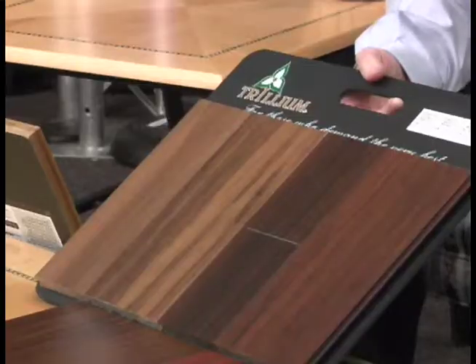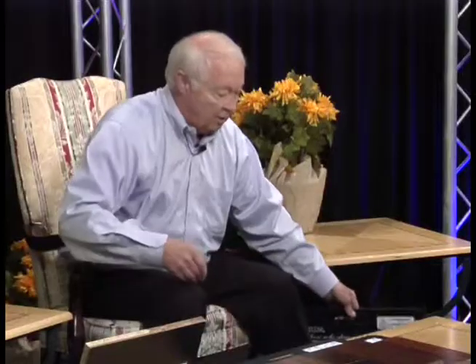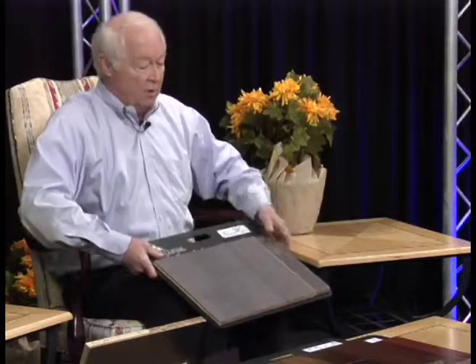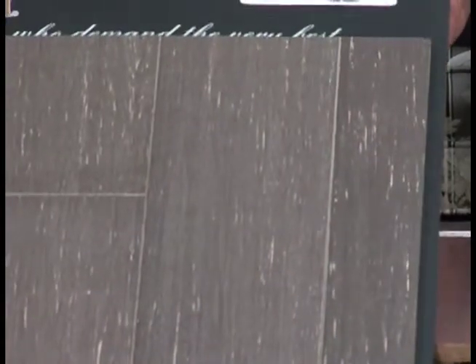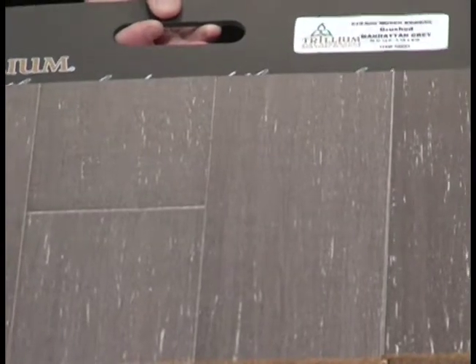You'll see in our new displays from Trillian all kinds of incredible looks and very competitive pricings. To give you an idea of the range of capability from the traditional into the transitional into the specialized, you can see that this product — I don't think in a million years I would ever guess that that was bamboo.